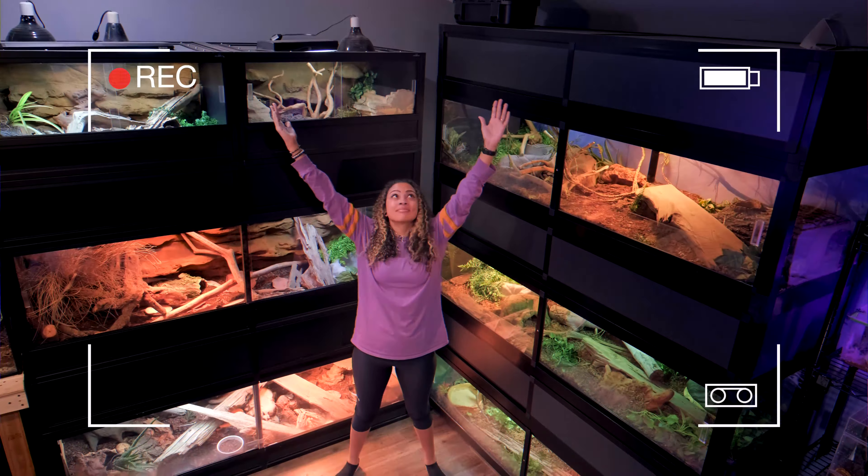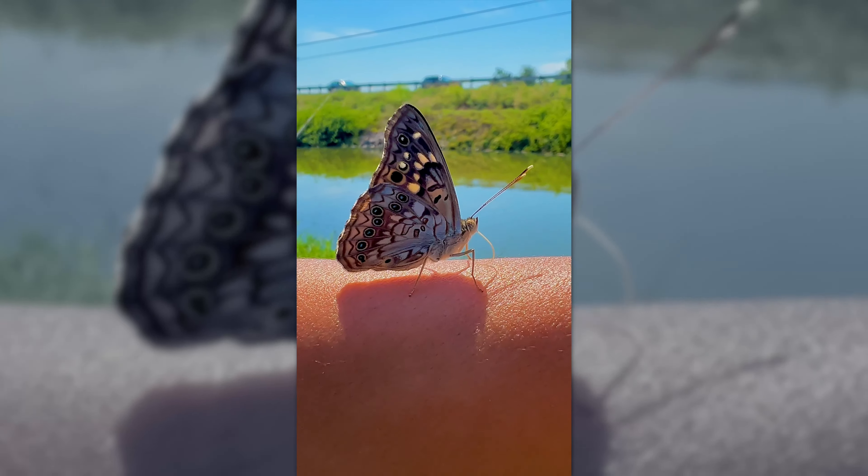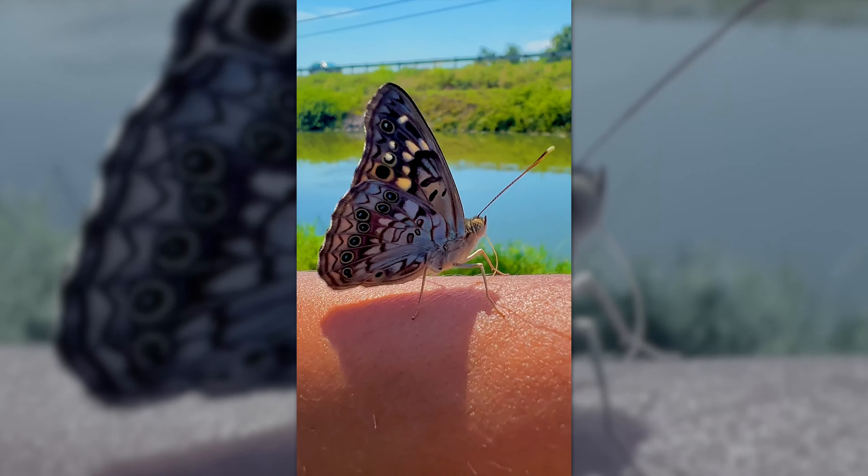A couple of things not to do when saving money: don't collect feeders from outside — they can carry parasites and pesticides. Don't get feeders from bait shops either, as those bugs are not gut-loaded for reptiles. Don't try to save on heating by putting a tank in front of a window — heat will get trapped and overheat the tank. And don't skimp on lights — don't wait too long to replace UVB bulbs, because the output can plummet or skyrocket and become harmful to your animal.